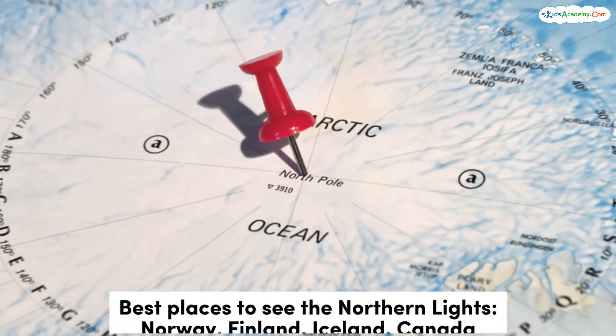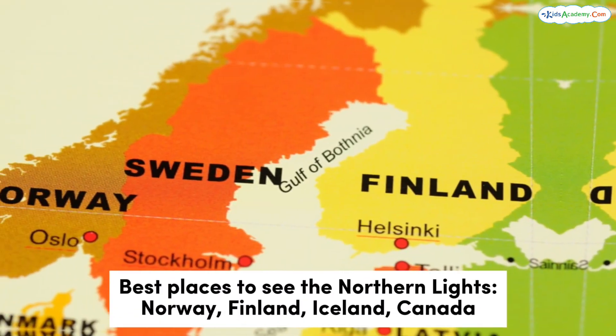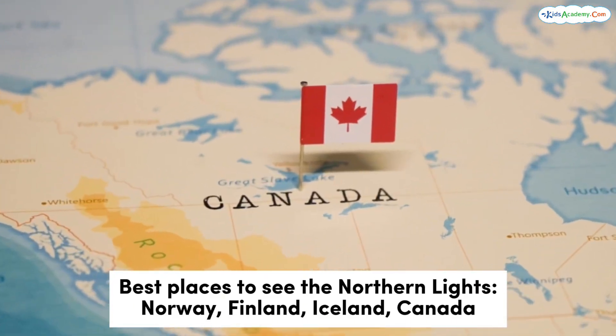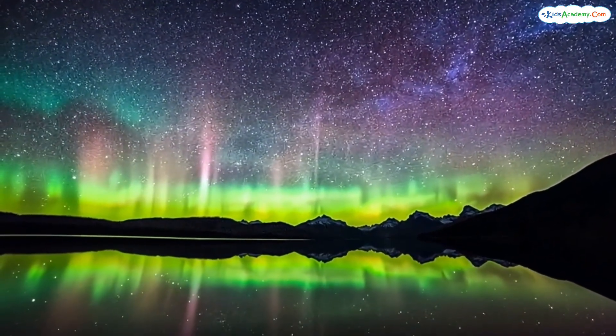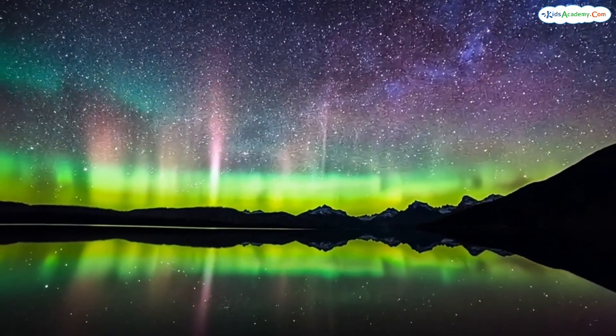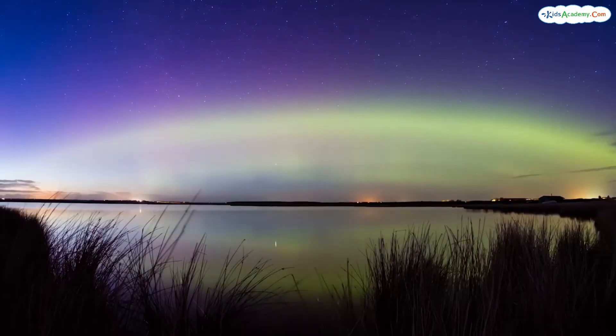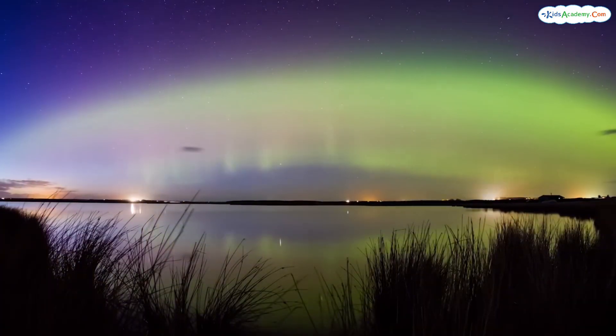Where can you see the northern lights? The best places to see the northern lights are in countries close to the north pole. These include places like Norway, Sweden, Finland, Iceland, and even Canada. You have to be really far north to see them, and the sky needs to be dark with no clouds or city lights. That's why people often go to the countryside or mountains to catch the best view.